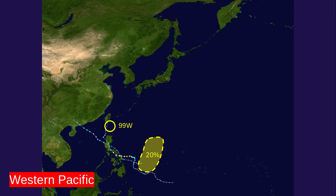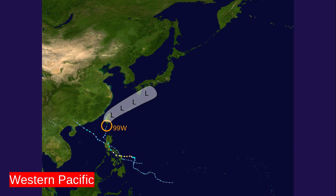In the western Pacific, two areas: 99W is pretty much hitting Taiwan on the latest satellite imagery, and a 20% area for a potential system to form in this area. But we're going to have to wait and see. Here's a look at the cone right now. The 'L' stands for low, or remnant low, so it's pretty much expected to stay as a low until Japan.